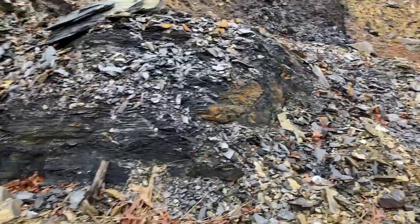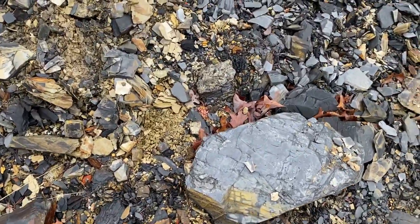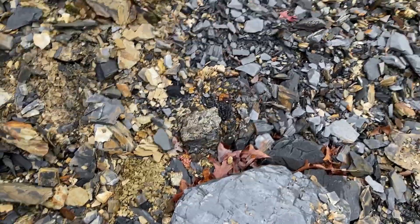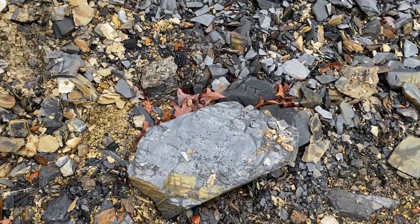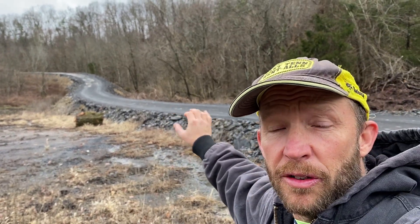A lot — in fact almost all — of the subsurface we have here is this harder blue shale. That is good, but it's harder to break and would not be economical to sell. But we do use some of it; we break up some of it for the top layer of our surface.